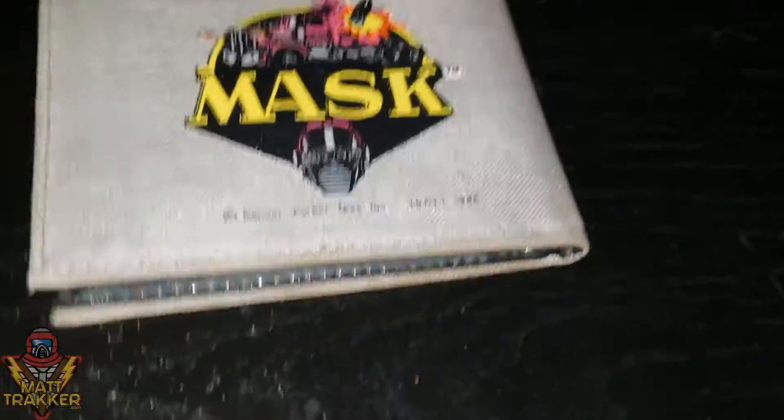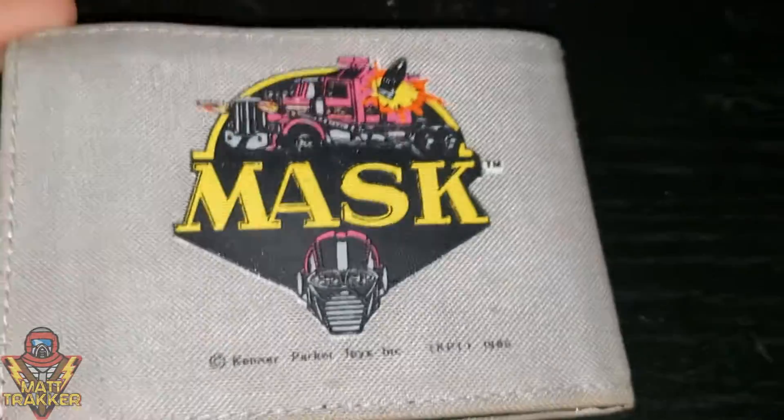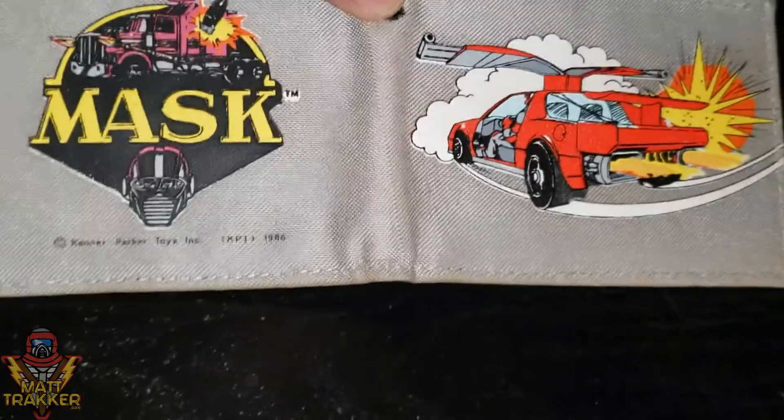It's pretty well made for how old it is, and whoever had it before me took very good care of it. There's a spot here, but I can't really hold that against it. So yeah, got a nice little wallet on the Spectrum.